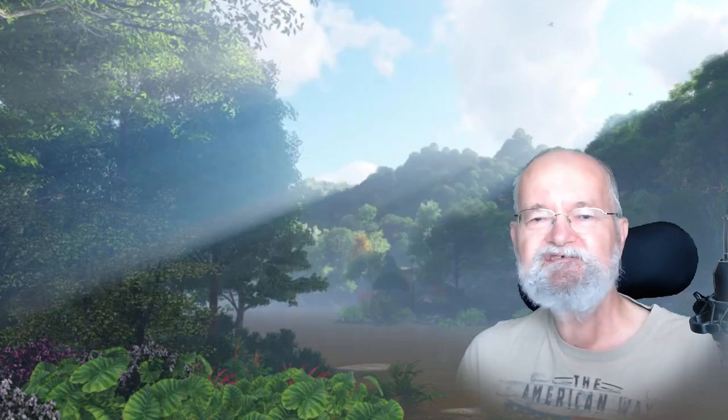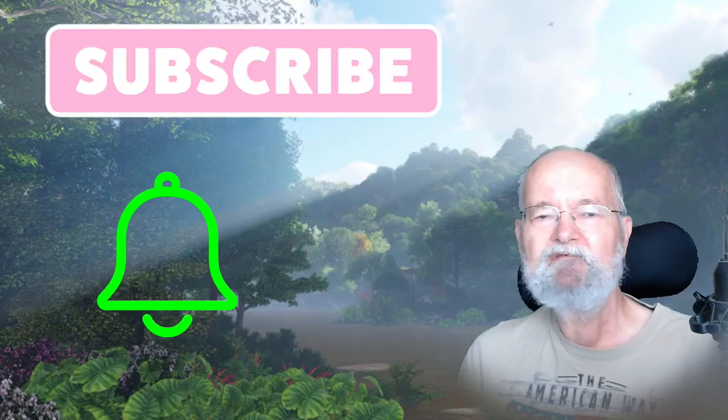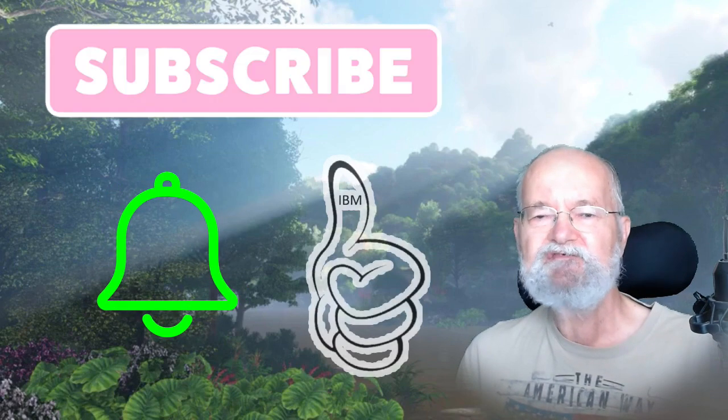If you're new to this channel, please subscribe and press the notification bell to be notified whenever a new IB Myositis episode has been published. If you like this type of information presented in this 107th episode, please press the thumbs up and like button.